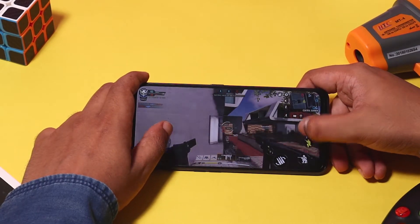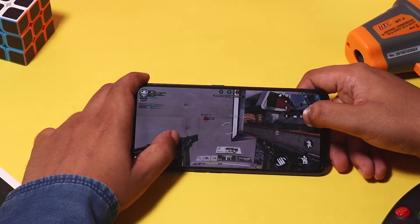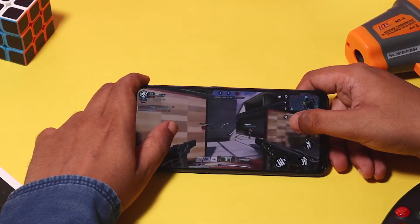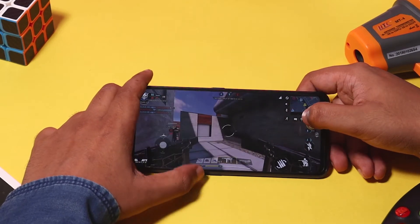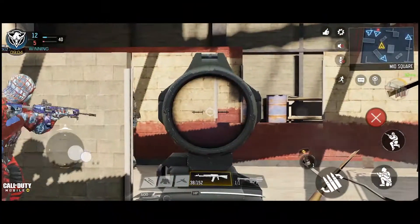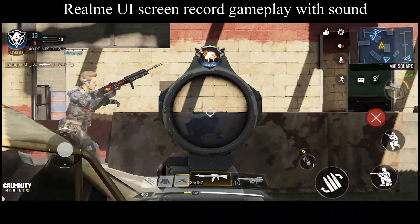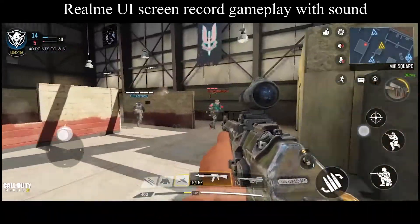The Realme Sound Pro has dual studio speakers that provide the best sound quality, but at high volume, the vibrations from the speakers are so pronounced that you can feel them throughout the phone. I also used the Realme UI built-in screen recorder to record the gameplay. Even then, there were occasional frame drops or hiccups, but overall the gameplay was pretty smooth.